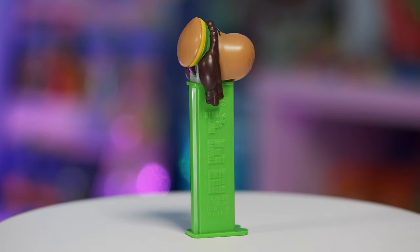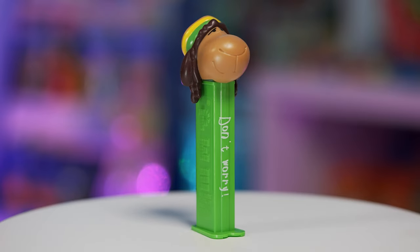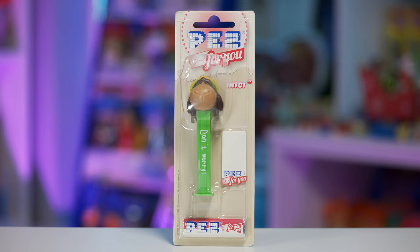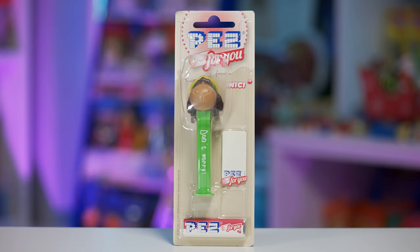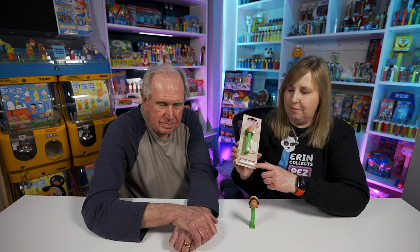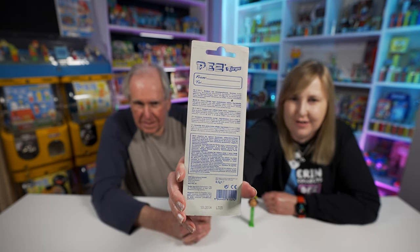The Bob PEZ dispenser has the Jolly Ma sheep head which is mostly brown, with a little hat with green and yellow stripes. The stem is green. All the print on the stem is white on all of them we're showing today. They're on cards with a little tablet of paper that says 'PEZ for you' - the idea being you could write little notes to friends. They also have one candy pack, which looks like it has cherries. On the back it says 'to' and 'from' so you can send these to a friend - it's all written in German.